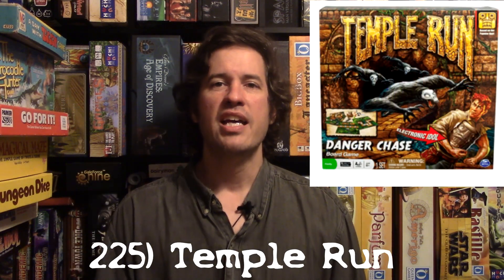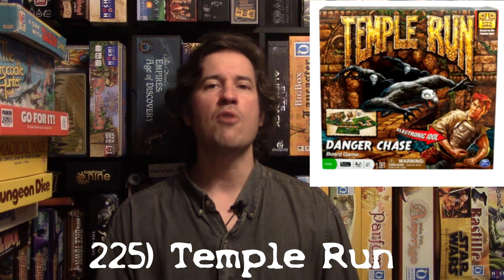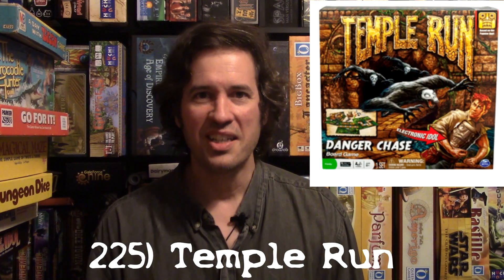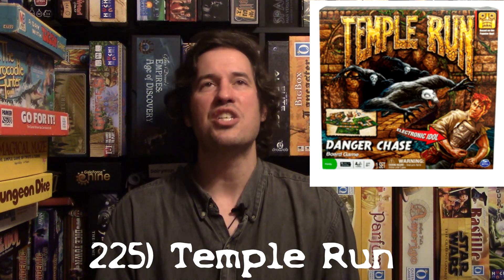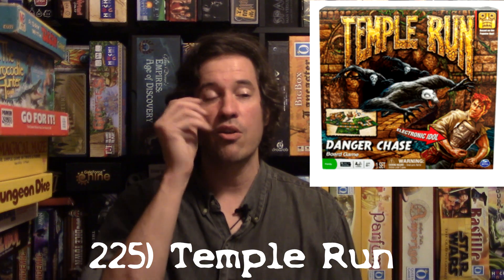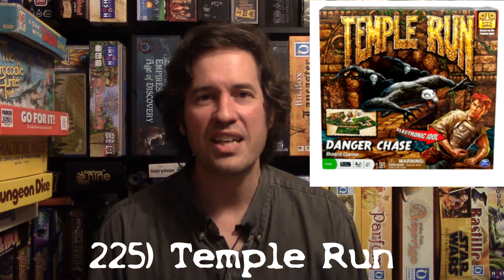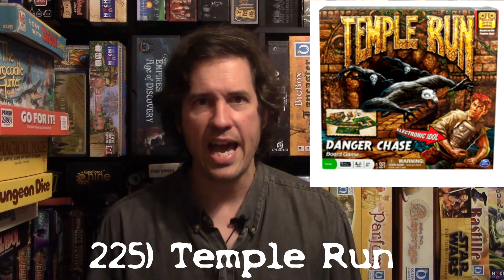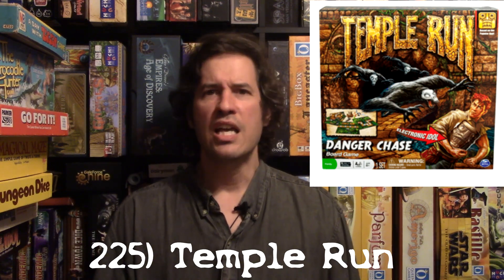At number 225 is Temple Run the Board Game, which is celebrating five years in my collection. You can find it at any flea market for about a dollar. I picked it up because I used to love the app and when I saw they made a board game I had to get it.